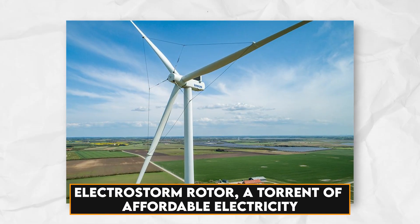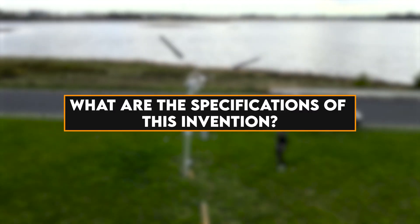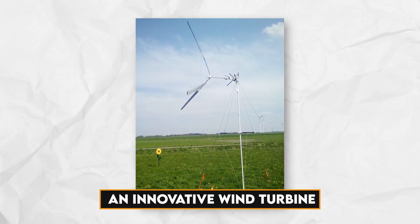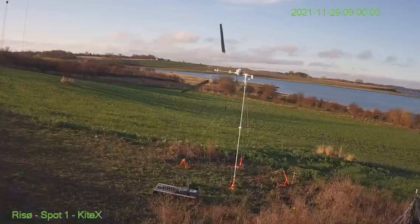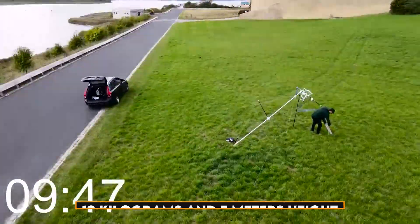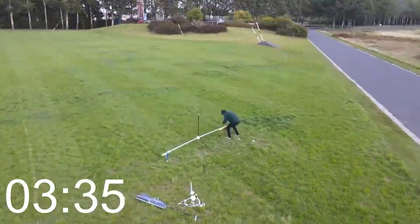Here we have the Electrostorm rotor — a torrent of affordable electricity. What are the specifications of this invention? Who are the targeted audience for this project? Here we introduce an innovative wind turbine with specifications beyond your imagination: effective, cheapest, and smallest wind turbine ever built, which yields the highest electricity and is designed for low winds. These wind catchers are dismantled in 20 minutes. With a weight of 12 kilograms and 5 meters height, it's effective beyond your estimations.